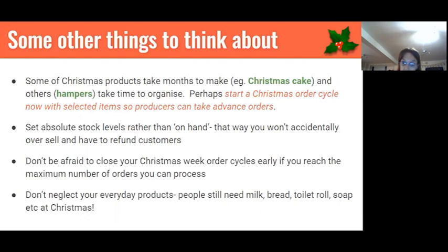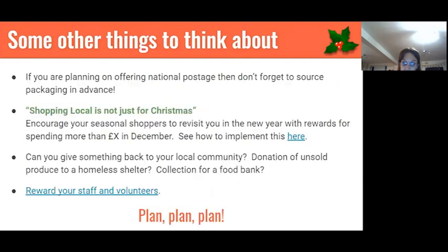Don't neglect your everyday products — everyone wants milk, bread, toilet roll, soap, etc. Make sure you can offer these as well as seasonal produce. If you're going to do national postage especially if you don't normally, think about getting your packaging sorted now. And as Kay mentioned, this is the period to attract customers and make them remember you after Christmas. You might want to run a little social media campaign offering a discount after Christmas if they spend a certain amount now — the steps to implement this are in the slides.